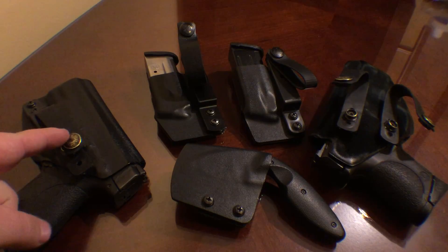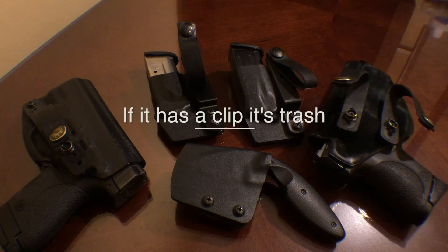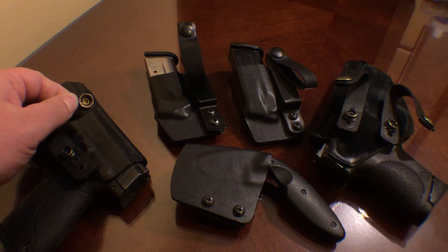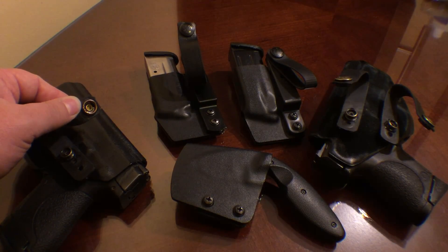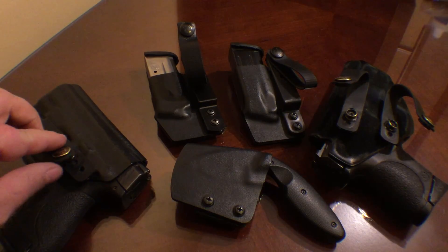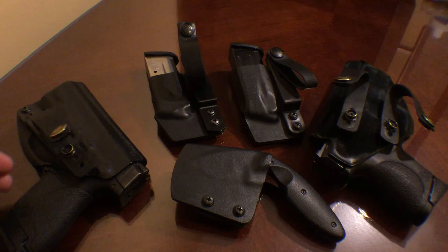A couple things I want to go over: all holsters should definitely have soft loops. With that being said, these are pull-the-dot. Right here by my thumb you can kind of see there's like a little tack weld, so it will only unsnap if you go from the top down — drawing the holster, it will not come undone.